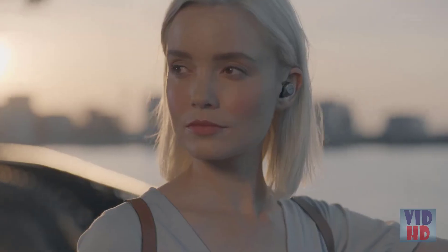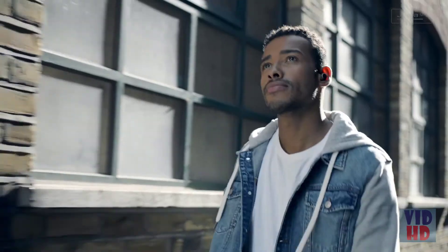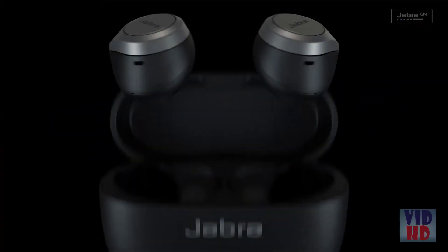Earbuds so comfortable, you'd want to wear them all day, every day, 24-7. Introducing the new Jabra Elite 75T — great calls, great music, and a fit like no other.